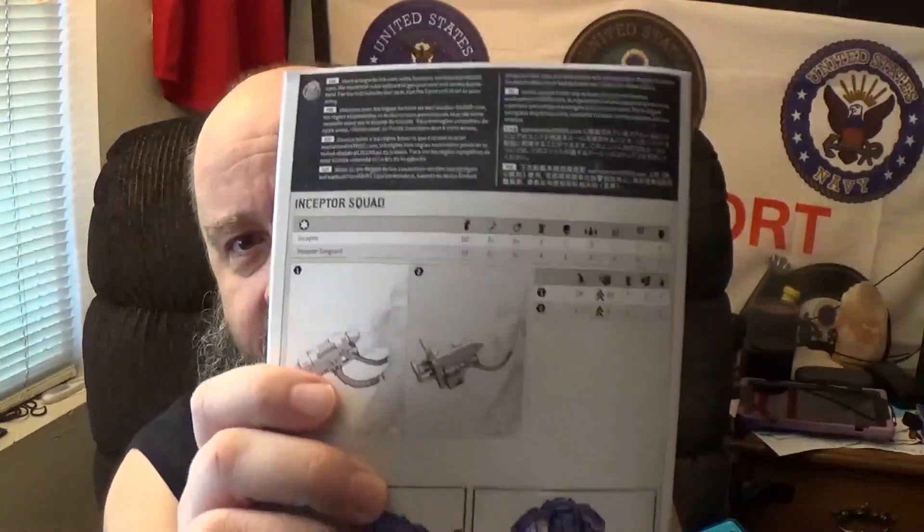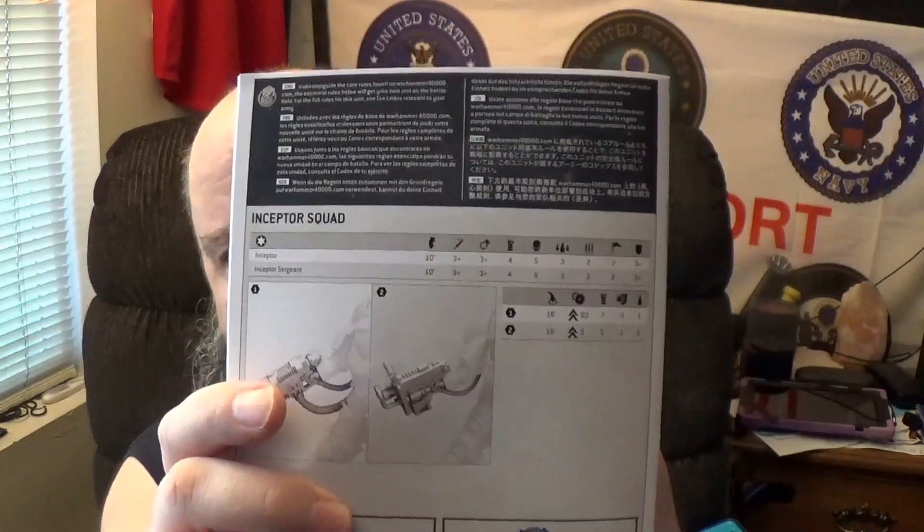I did like the fact in the Space Marines set you got the Guilliman data card, which I thought was cool. These Ultramarines - of course they're going to put them in with the normal Space Marines, they're the freaking poster boys, the blueberries. You know they do this with all the rules - well, the instruction books. Basically there's your data card right there. I don't want that, I want this. That's just me.